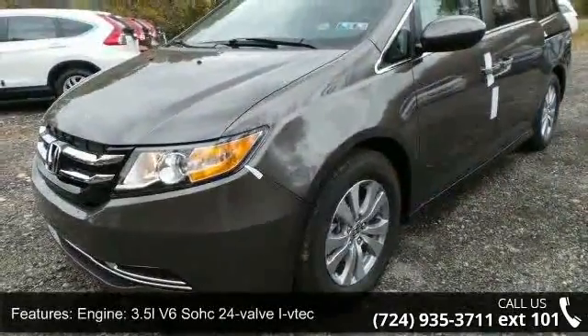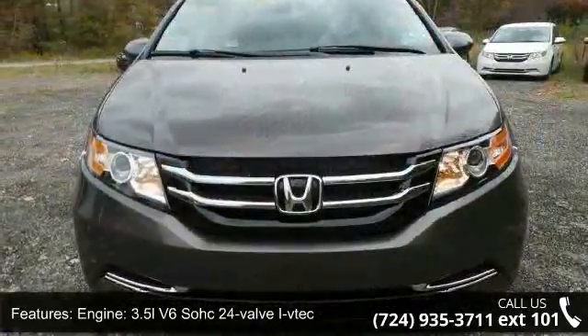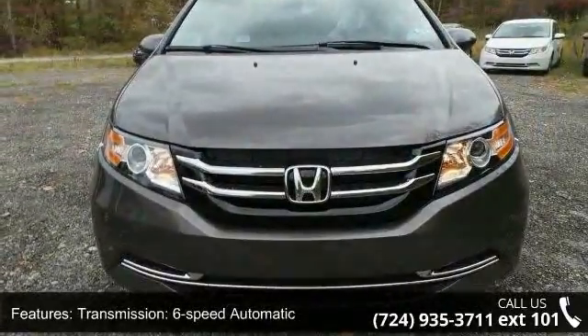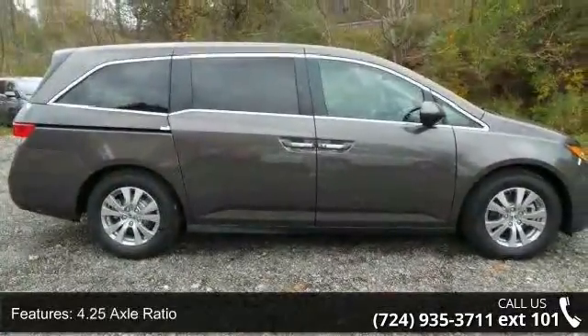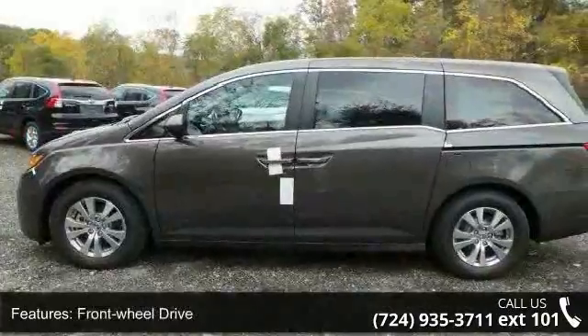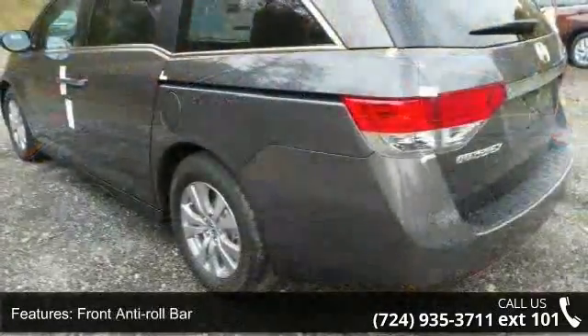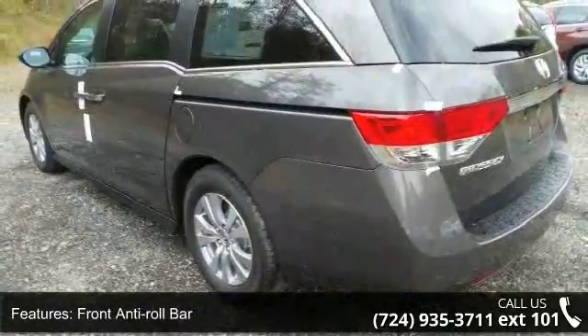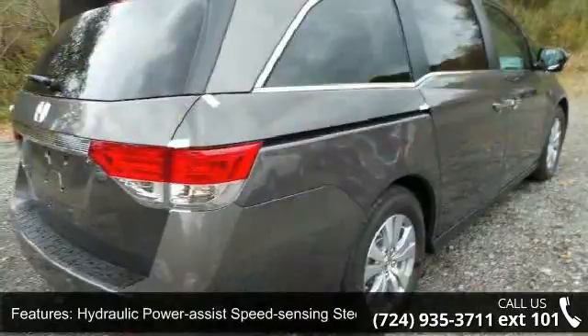Some of the top features included with this vehicle are: engine, 3.5L V6 SOHC 24-valve iVTEC; transmission, 6-speed automatic; 4.25 axle ratio; front wheel drive; front anti-roll bar; hydraulic power assist speed-sensing steering; single stainless steel exhaust; wheels, 17 inches x7 alloy; steel spare wheel; and clear coat paint.